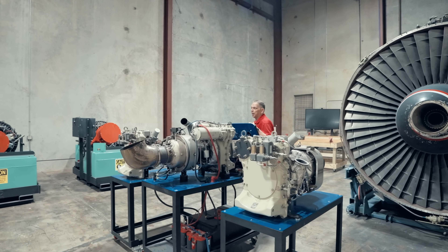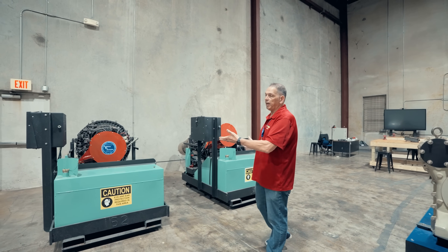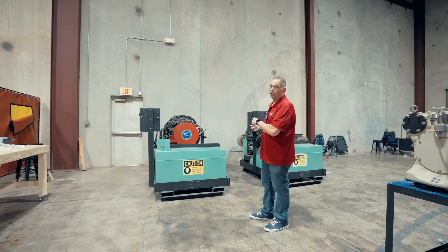Aside from the JT-9, we've also got smaller jet engines as well. These two particular engines are completely runnable — by that I mean we take these outside and actually start them up. It kind of bothers the neighbors because it's a little bit loud, but they're great trainers nonetheless.